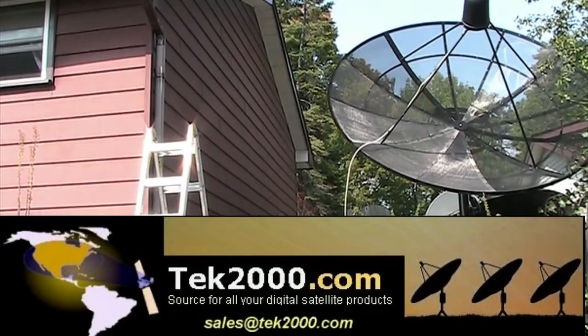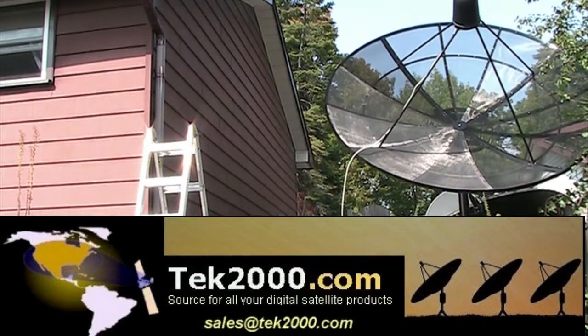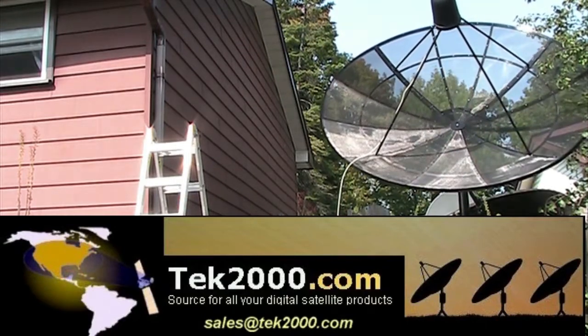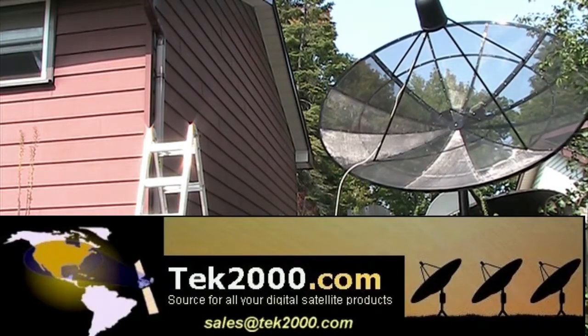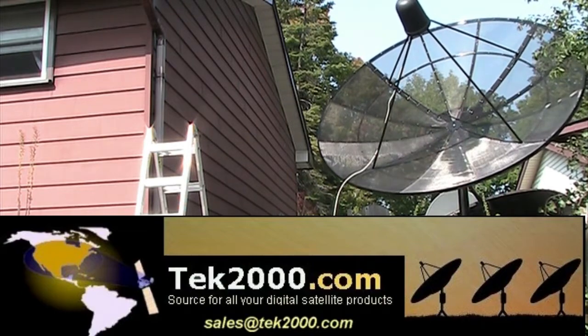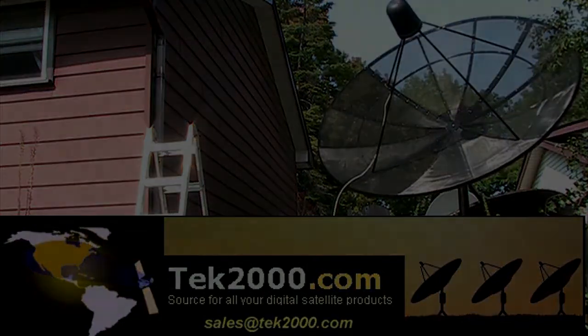Are you looking for a satellite dish? A C-band dish? A mesh dish? The place to go is Tech 2000. Check out Tech 2000 for all of your satellite products for free-to-air satellite reception.